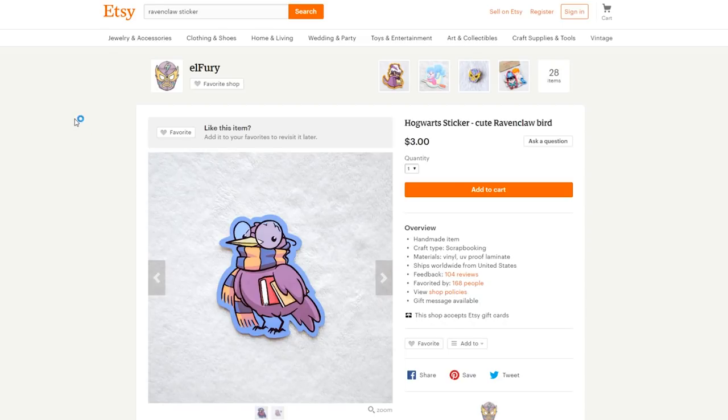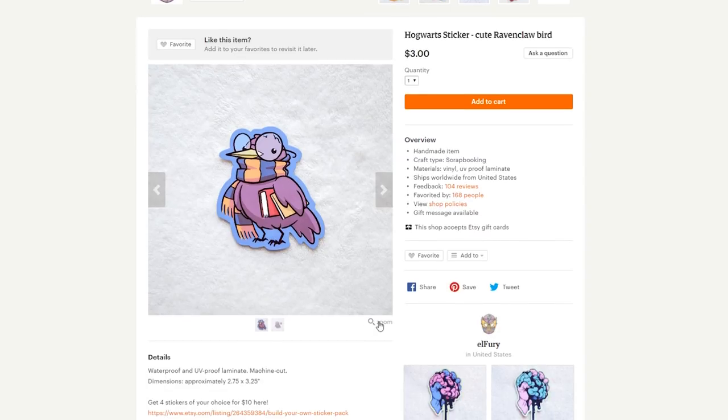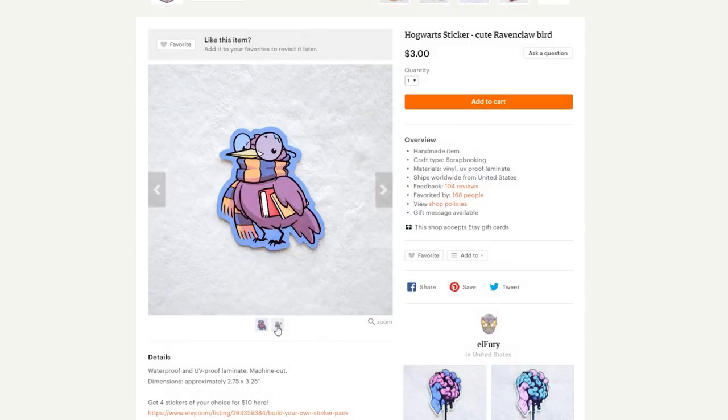This is just a random sticker that I found — it doesn't really fit into any category, but it is super adorable and I just needed to feature it in this video. It's so ridiculously cute, and I love it. It is from El Fury over on Etsy, so go ahead and check out that shop and find this super adorable Ravenclaw sticker.